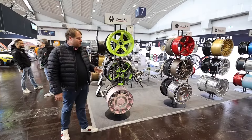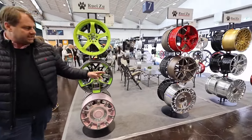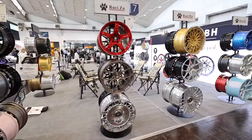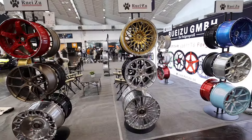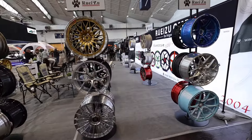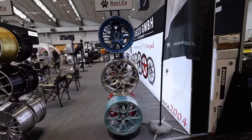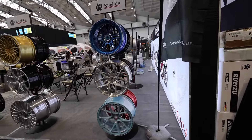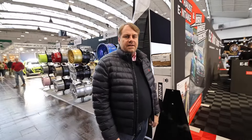At the Motor Show in Essen, you will naturally find alloy wheels in every size, color, and variation, allowing you to further personalize and creatively customize your electric vehicle. It's a cool story that an electric car isn't always just rolling around with standard aerodynamic wheels — it can also be a bit more performance-oriented and sporty, tailored to suit everyone's taste.